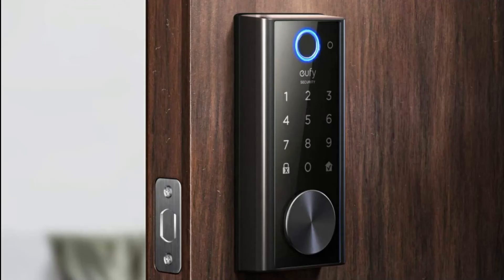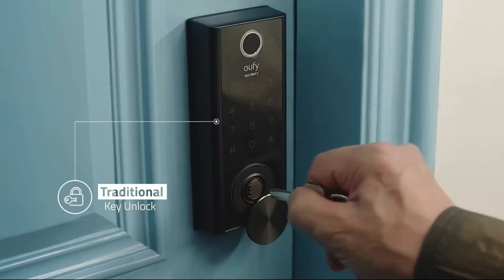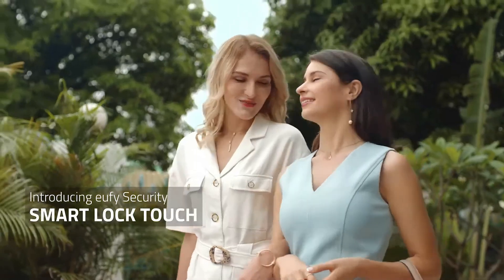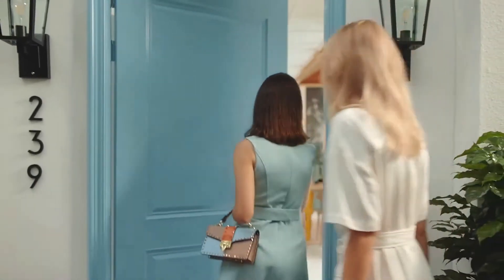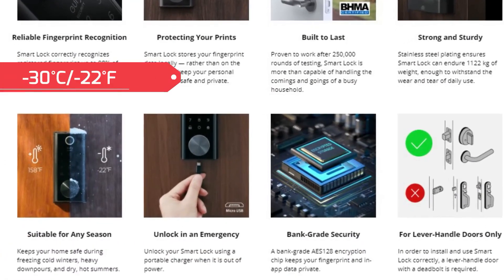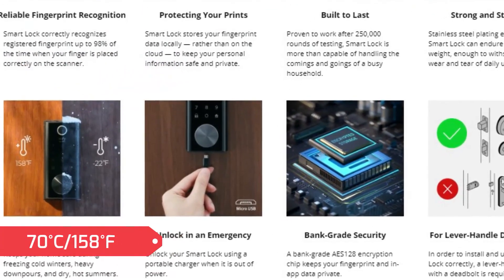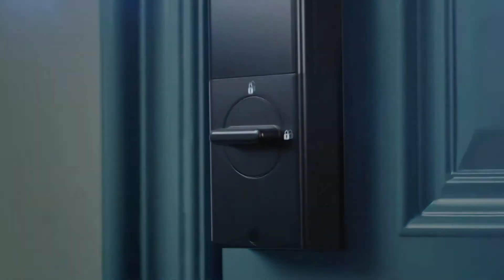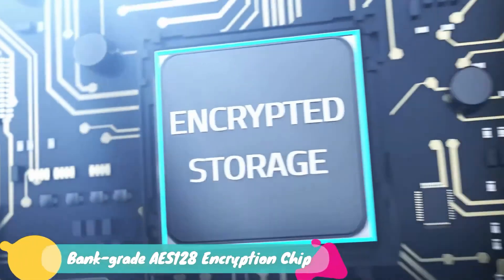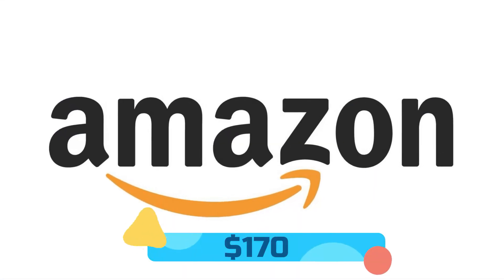Coming in at number 9 is the UFI Security Smart Lock by UFI. You can lock remotely via Bluetooth with the UFI Security app, the electronic keypad, or by using a traditional key. The built-in sensor detects when your door is closed and locks it automatically, keeping your home secure even when you forget to lock it. With an IPX3 waterproof rating, this smart lock is ready to protect homes in any location, withstanding temperatures from -30°C (-22°F) to 70°C (158°F) as well as rainfall. It is certified by the American National Standards Institute to work after 250,000 lock and unlock cycles, and it stores in-app data locally using a bank-grade AES-128 encryption chip. The UFI Security Smart Lock is available at Amazon for $170.